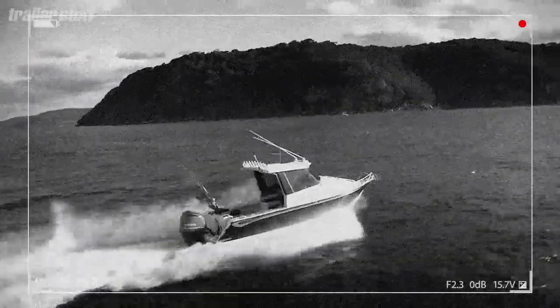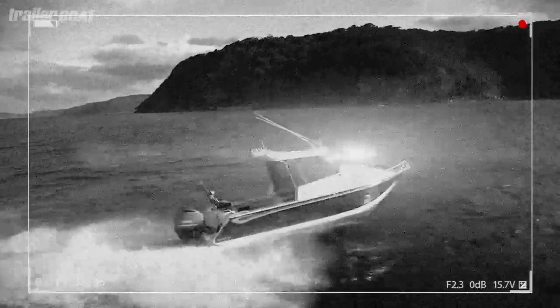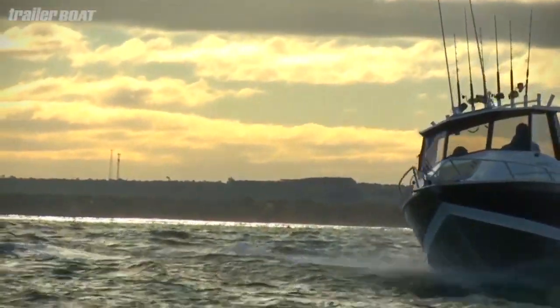It's got its own tackle lockers, a great bait board, a good live bait tank, and a kill tank. Bar Crusher has form — they won the inaugural AGB competition back in 2010, so they know their market well and they certainly sell a lot of boats.